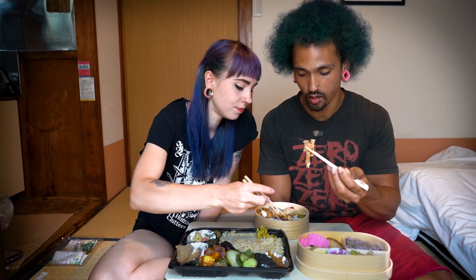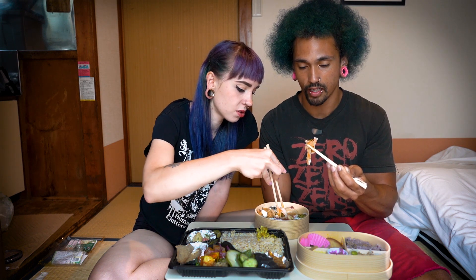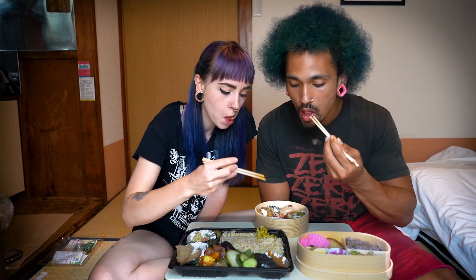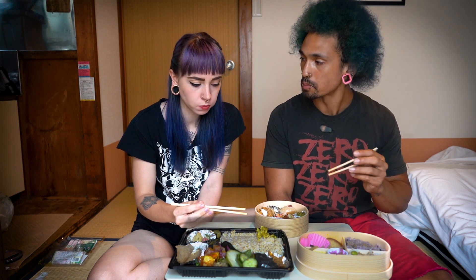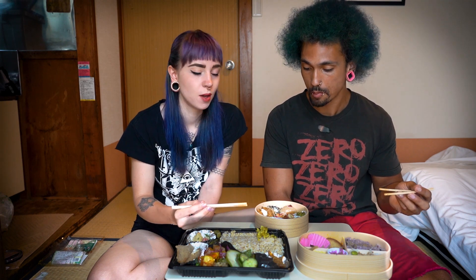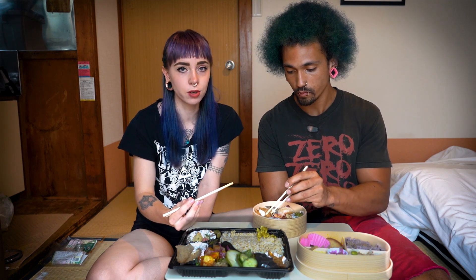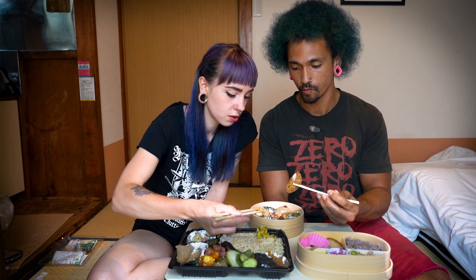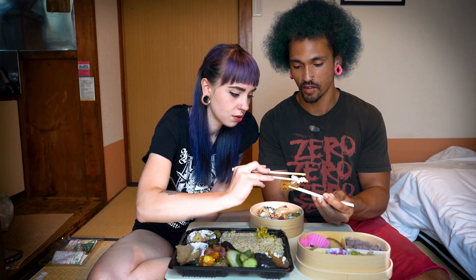There's also what looks like tofu noodles — bean curd noodles, and they're pickled. They're very flavorful, a little tangy for me, but that's exactly what they're going for. This stuff looks like the best thing we have.